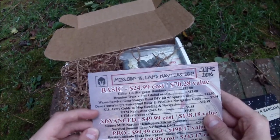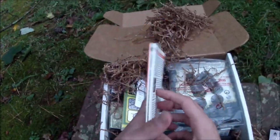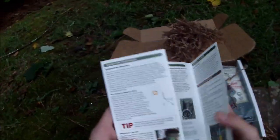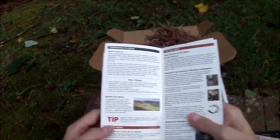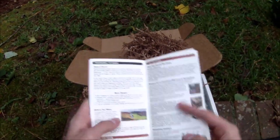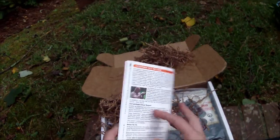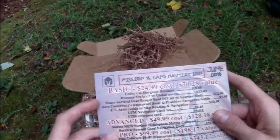After that we have Dave Canterbury's Waterproof Basic and Primitive Navigation Guide. We might actually get to test if it's waterproof if the rain starts coming down. You could throw this in a pack and it wouldn't matter if your pack got soaked through. It's got all sorts of tips — dummy-proof stuff — like how to leave markers for yourself, calculating your distance using a pace counter, how to have a map, and how to estimate daylight. Really really great stuff.